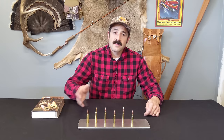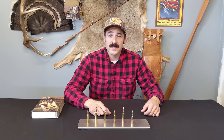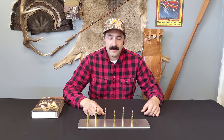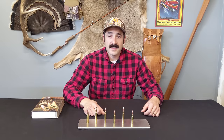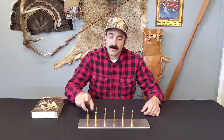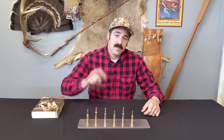So certainly consider these rounds: number one, the 6.5 Creedmoor; number two, the .270 Winchester; number three, the .308 Winchester; number four, the .30-06 Springfield; and number five, the .300 Win Mag with a runner-up of the .300 Winchester Short Magnum.